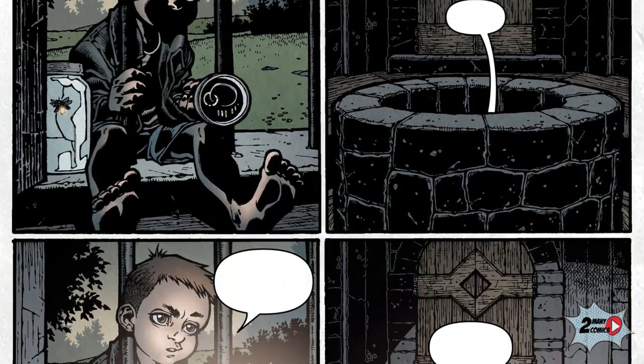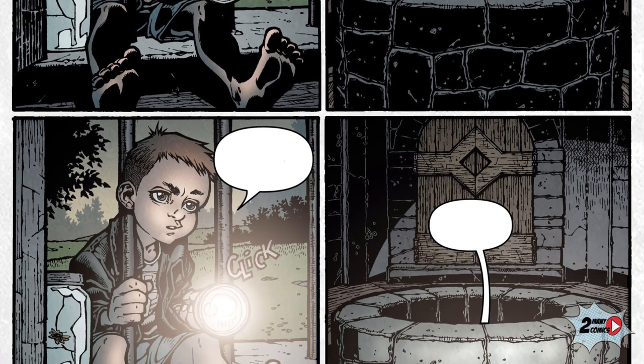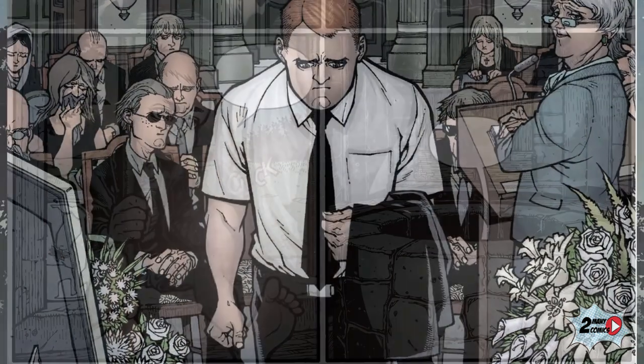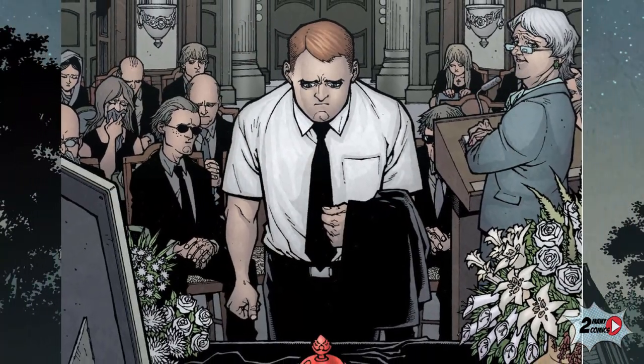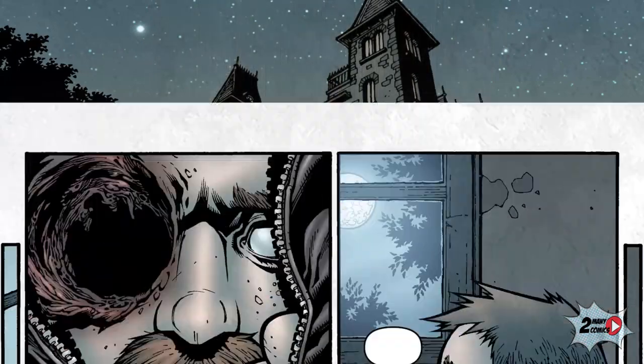In this house, a ghost in a well communicates with the living, and mysterious keys open doors to sometimes fantastic and sometimes scary realities. The story will focus on the mourning of the three children: Tyler, Kinsey, and Bode.